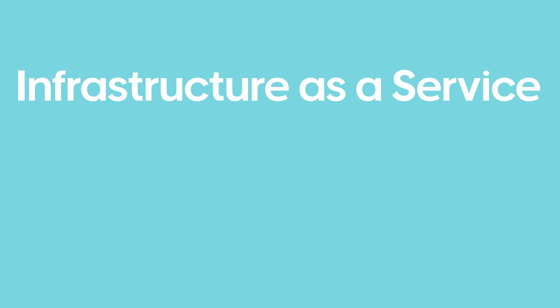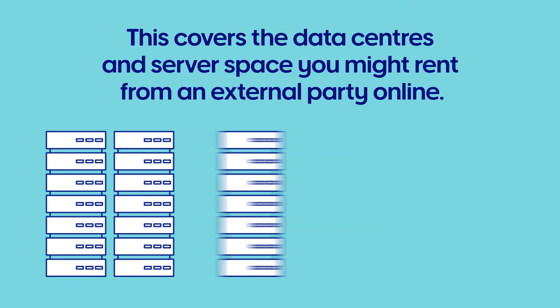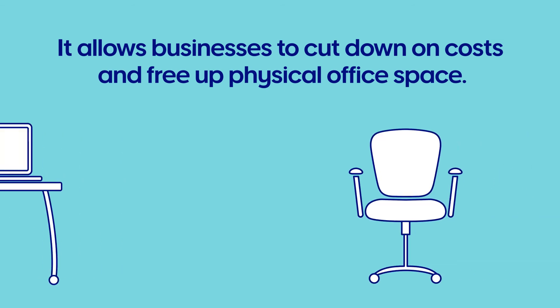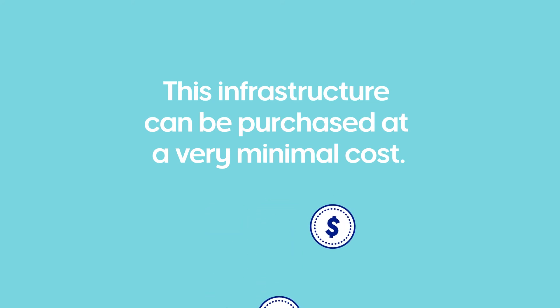Finally, Infrastructure as a Service, or IaaS. This covers the data centres and server space you might rent from an external party online. It allows businesses to cut down on costs and free up physical office space, and these sorts of infrastructure can be purchased at a very minimal cost.